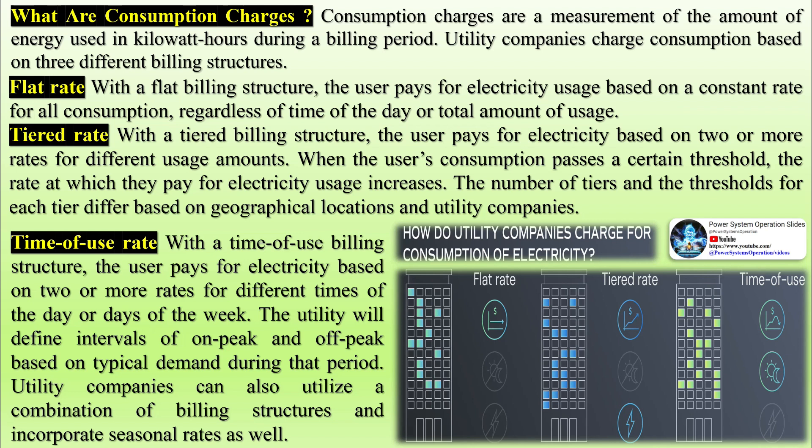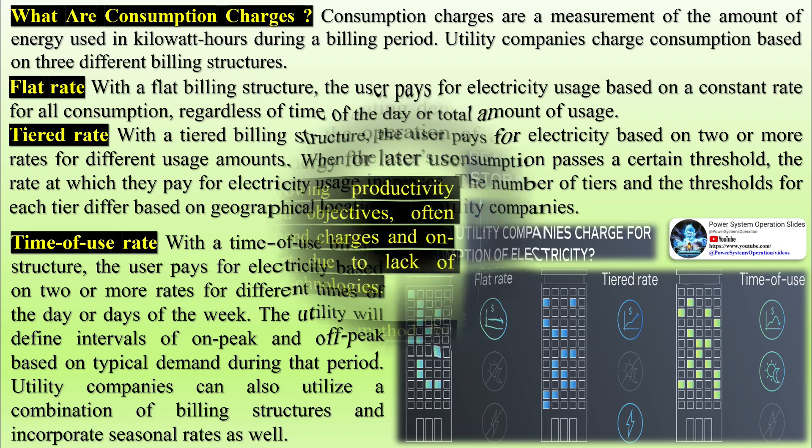How does peak shaving work? The two charges that can significantly affect the rate at which industrial and commercial users pay for electricity include demand charges and consumption charges during on-peak intervals. Peak shaving is a strategy for mitigating demand charges and usage during peak times, thus it requires altering the operation of an application or implementing storage capabilities to store energy for later use.